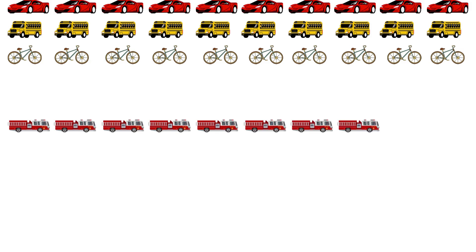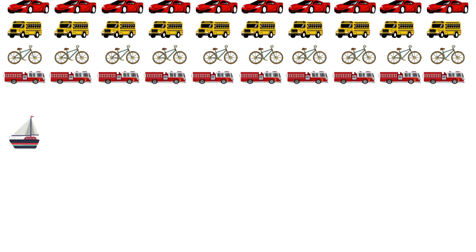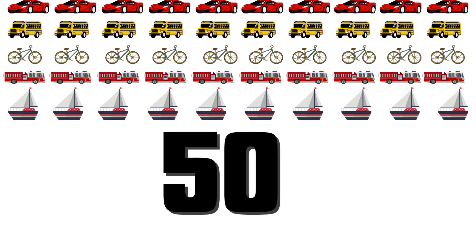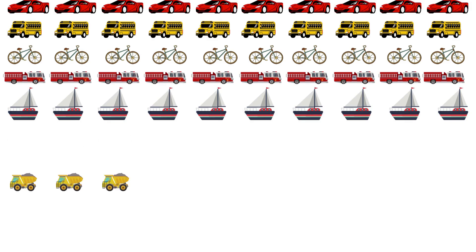37, 38, 39, 40, 41, 42, 43, 44, 45, 46, 47, 48, 49, 50, 51, 52, 53, 54.